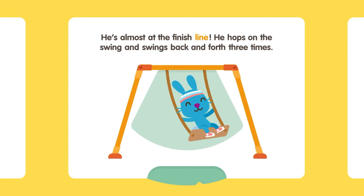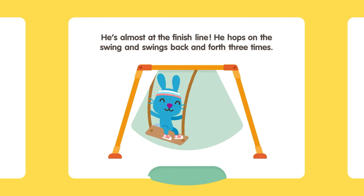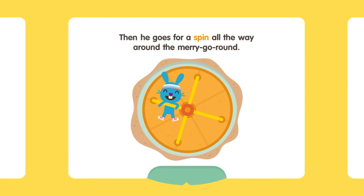He's almost at the finish line! He hops on the swing and swings back and forth three times. Then he goes for a spin all the way around the merry-go-round.